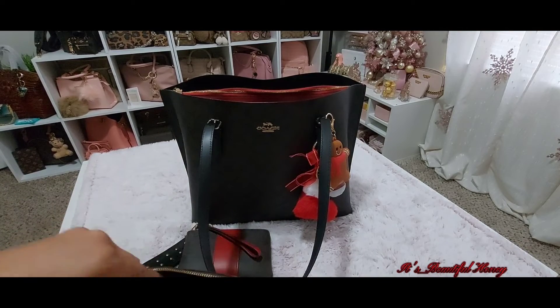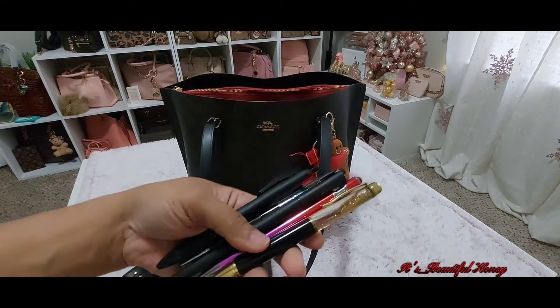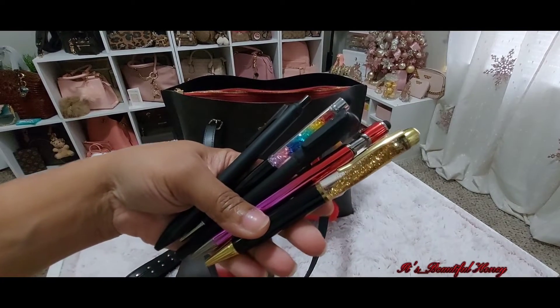I also have my little Coach pencil pouch, and in it I just have a few ink pens. You've seen all these pens before, and of course I have my favorite up front.